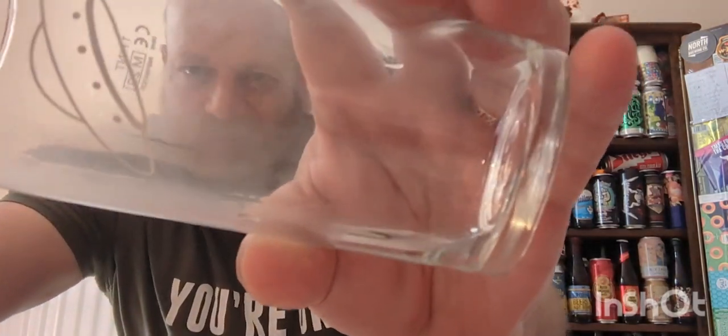Then you pick up the brandyness as well. It's really boozy — that brandyness is there. Let's pour it out.